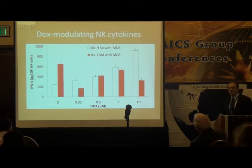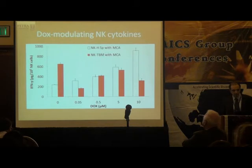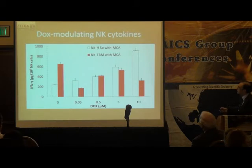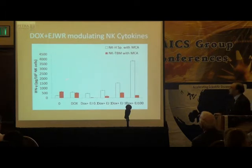The next question was whether this effect is related to NK cell cytokine production. We tested this on interferon-gamma and tumor necrosis factor alpha, using NK cells from both tumor-bearing and healthy spleen cells with MCA. Doxorubicin by itself has immunomodulatory effects on healthy NK cells, enhancing interferon-gamma, but with NK cells from tumor-bearing mice, there is a drop — not a significant modulation. When mixed with Aeropatria, there is a very high interferon-gamma response from healthy NK cells, but not from tumor-bearing NK cells.